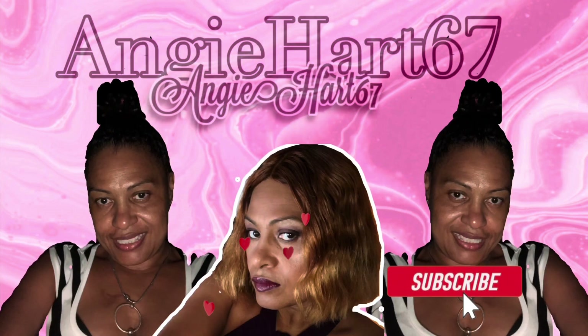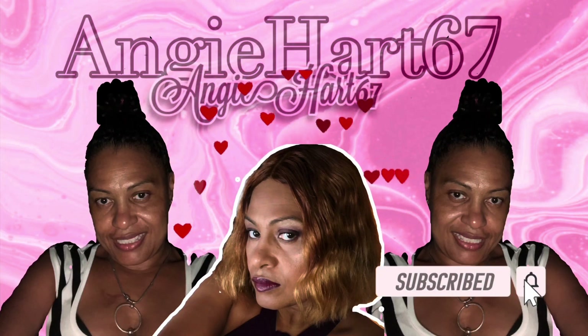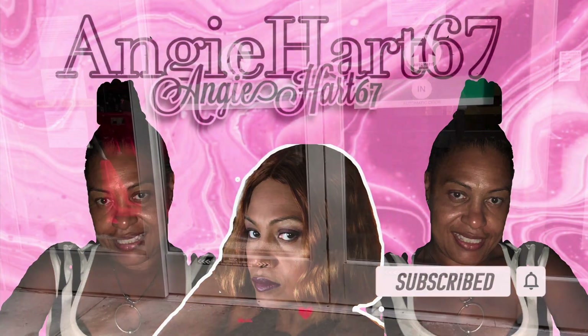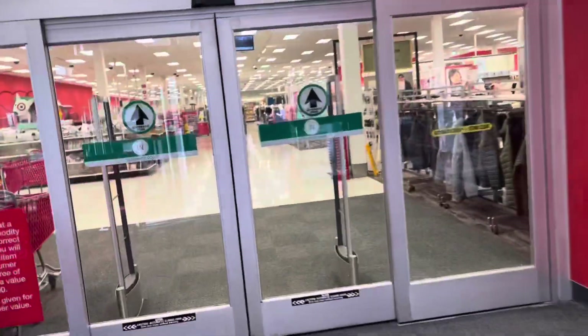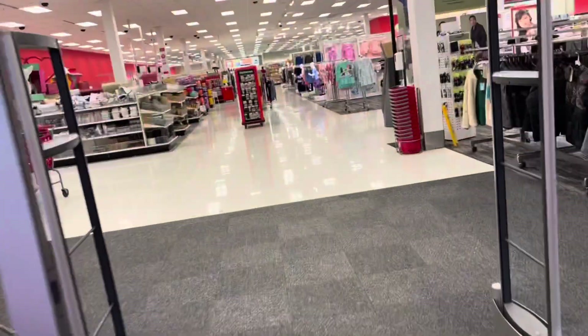Welcome back, my name is Angie. If this is your first time stopping by, welcome! Hi friends, hi shopping buddies. Today we're doing a Target run, let's go shopping!